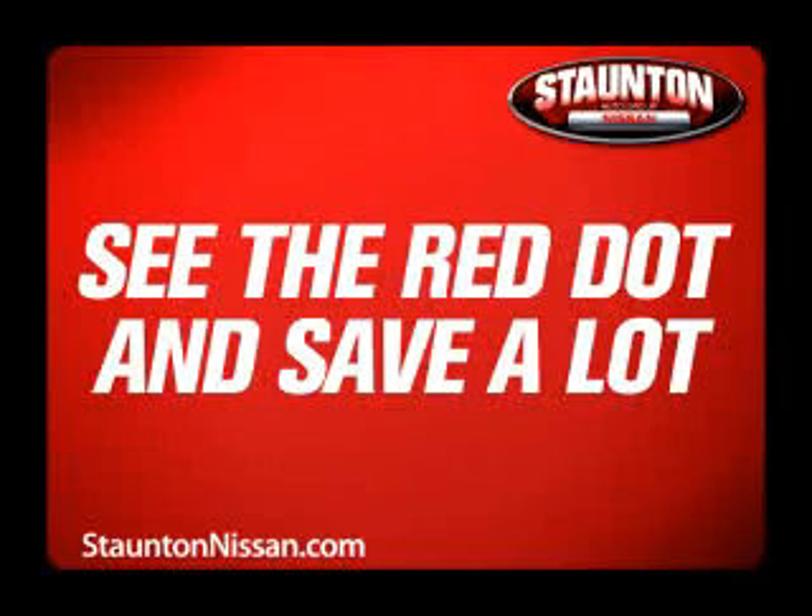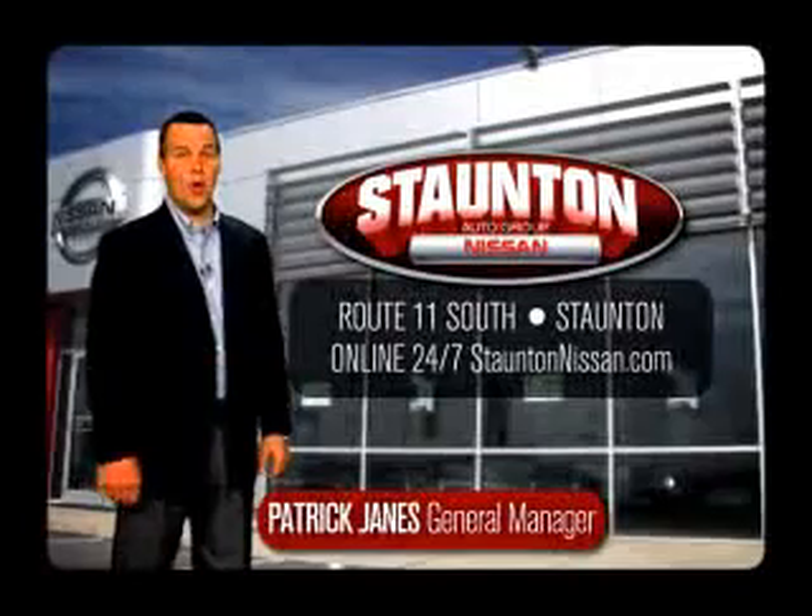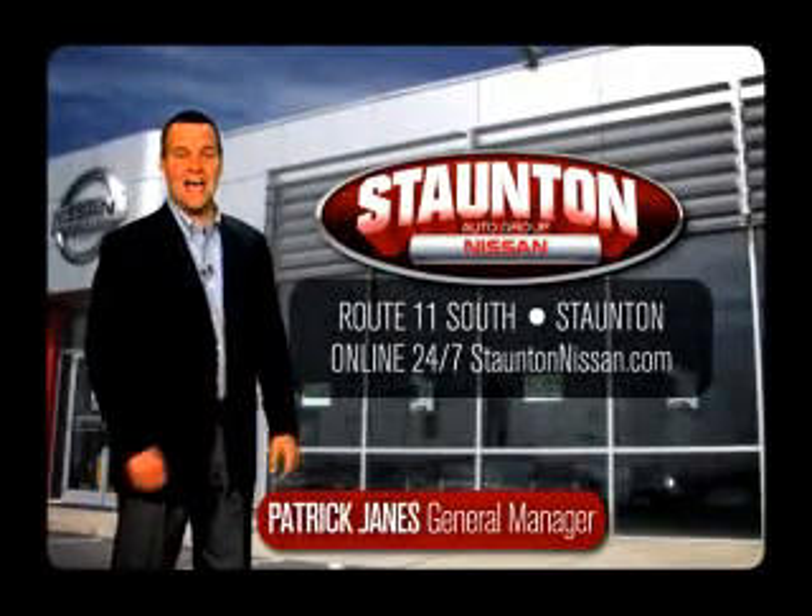See the Red Dot and save a lot during Stanton Nissan's Red Dot Clear the Lot Sale, going on now. Rush to Stanton Nissan or 24/7 at StantonNissan.com.